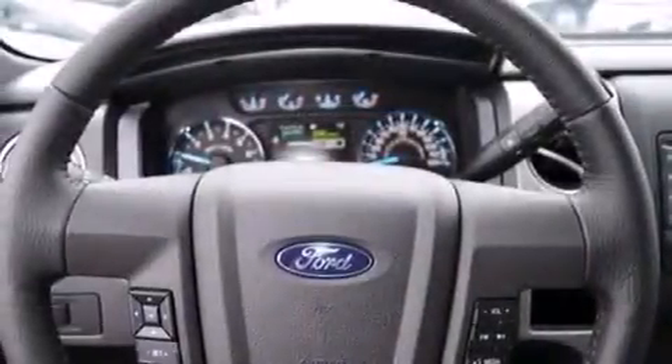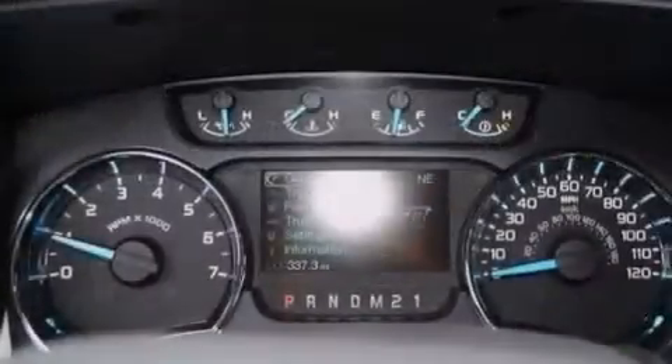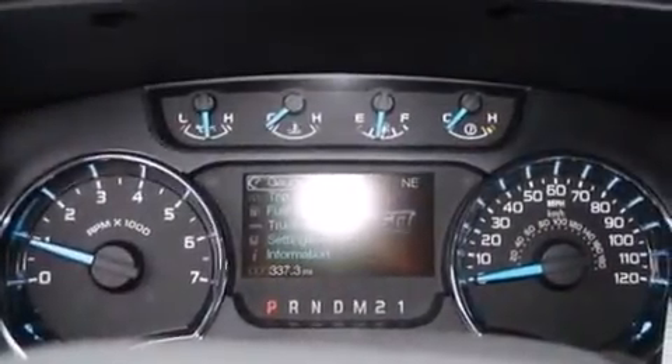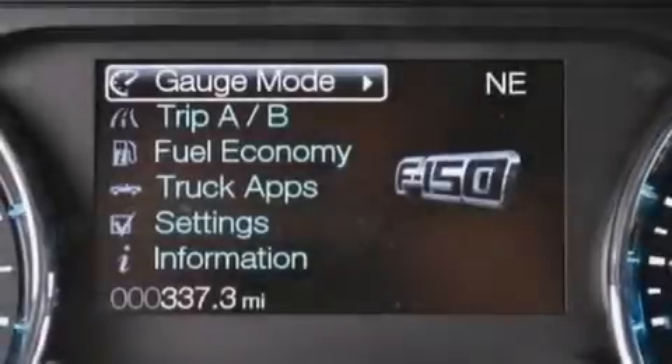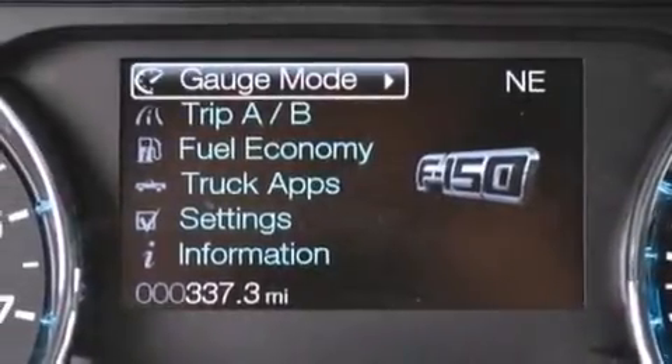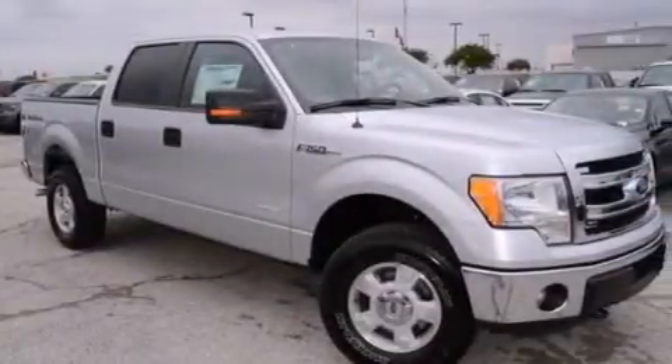The following features are also included: a low-tire pressure indicator, air conditioning, cruise control, a CD player, front and rear floor mats, a pass-through rear seat, full-power accessories, an external temperature gauge, a keyless entry system, and an anti-theft protection system.